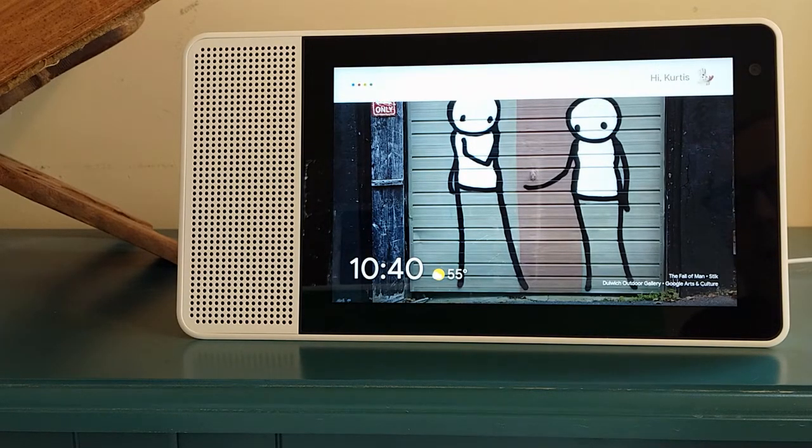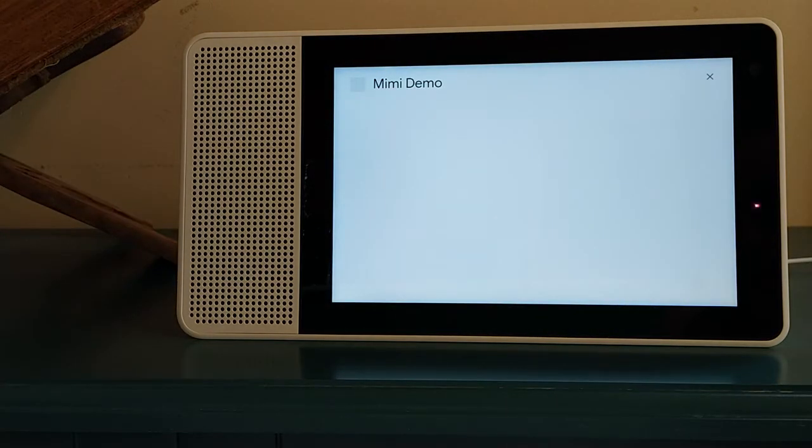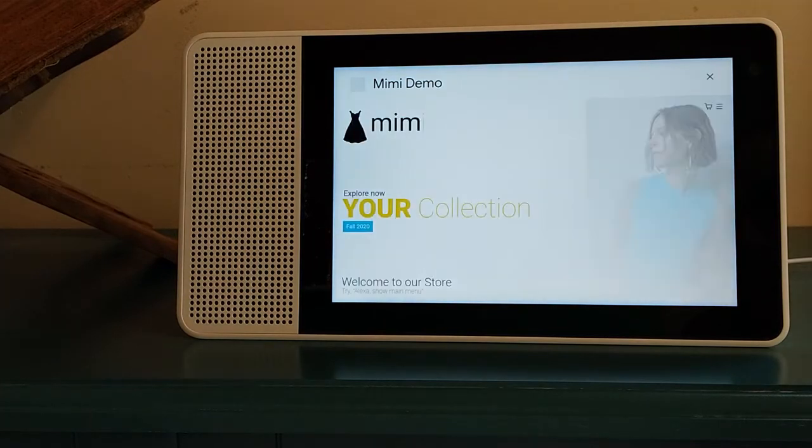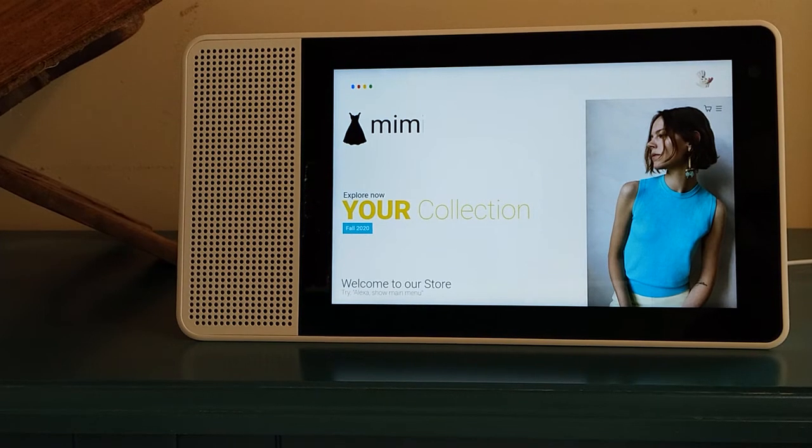Okay Google, talk to Mimi Demo. Okay, here's the test version of Mimi Demo. Welcome to our shop. Can I please see the menu?